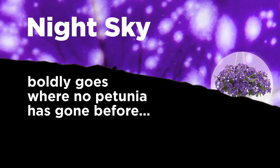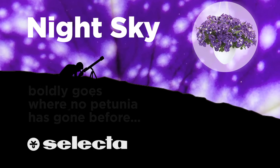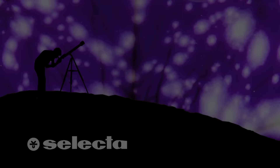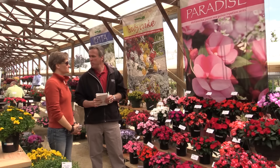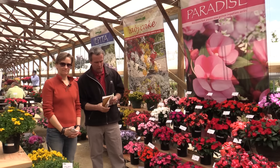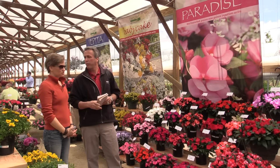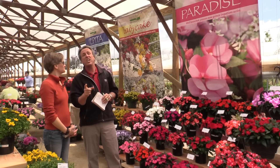Hey Ellen. What now Chris? We're still at the 2016 California Spring Trials. We are. And you thought I was going to say something wacky and crazy. I never know what's coming out of your mouth. That's Ellen Wells and I'm Chris Bates from Grower Talks and Green Profit. We are here at the Windmill Nursery location of the Spring Trials.